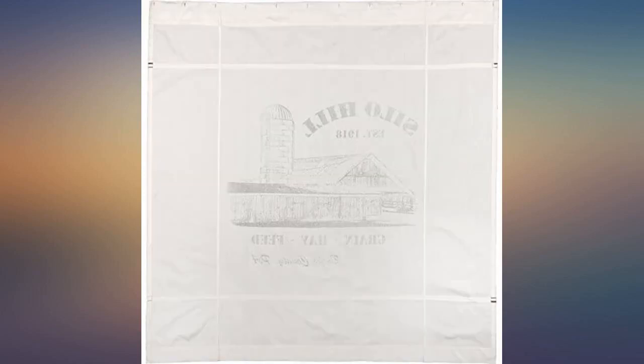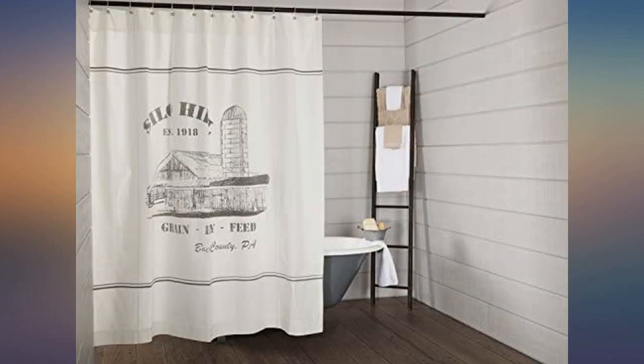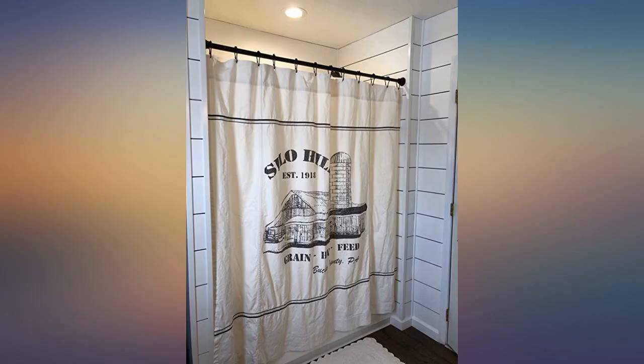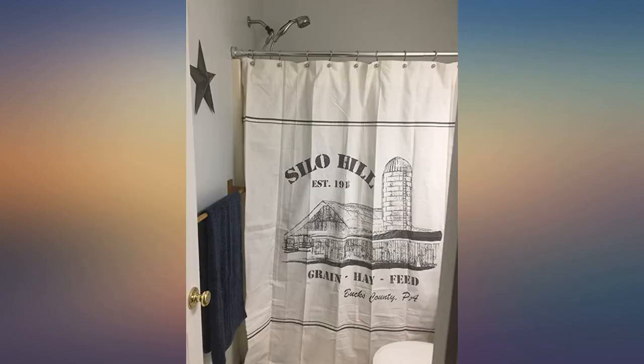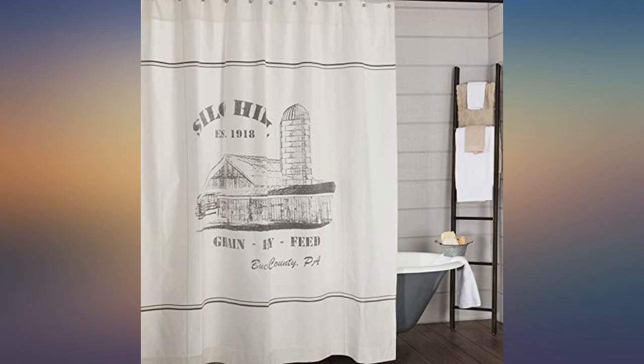I was hesitant to purchase this one due to its cost, but it was well worth the price. The material is thick and very good quality. I think it actually looks better in person than it does in the photos. I am extremely happy with my purchase — it's more beautiful than the pictures show. I love it.